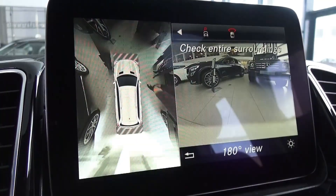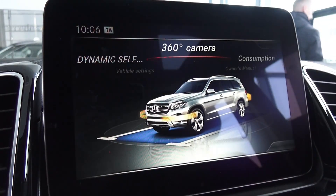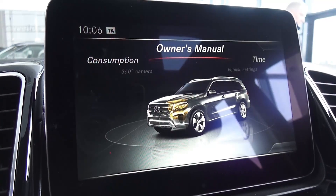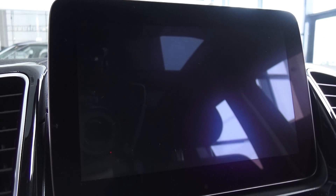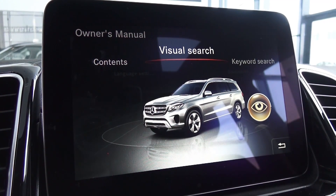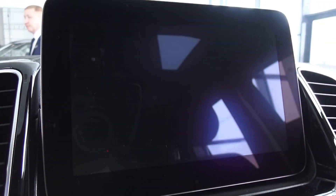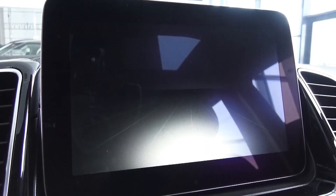Then we have the 360-degree camera — bird's-eye view, front view camera, rear view camera, side view camera, and consumption display. You can hit next, do a keyword search or visual search. As you can see, your different functions available.